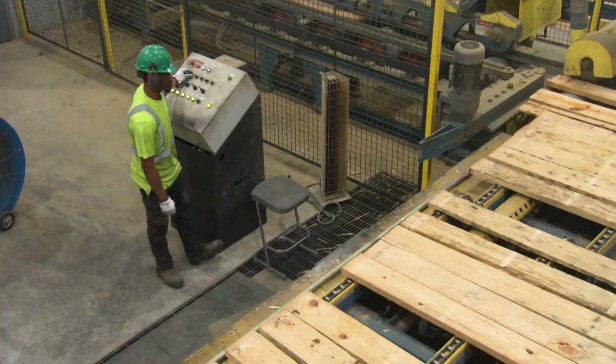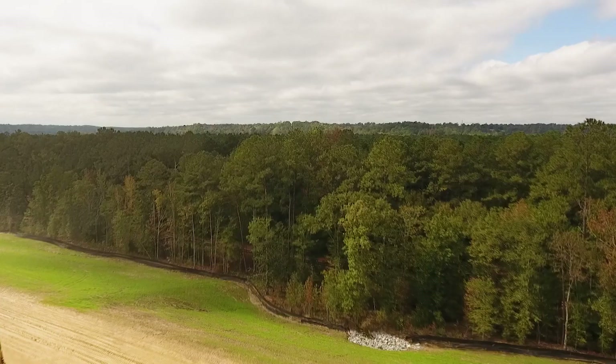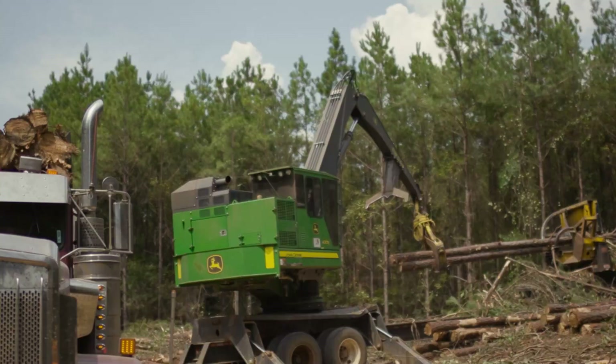Westervelt leaders say the new mill is part of a larger cycle that both starts and ends with the planting of a tree. The beauty of the way forestry works in the South is that the soils and land here are really suited for growing trees — growing them, harvesting them, and then growing them again.